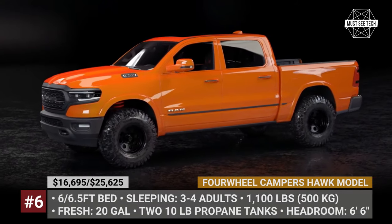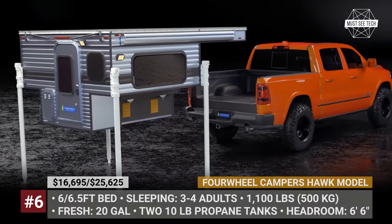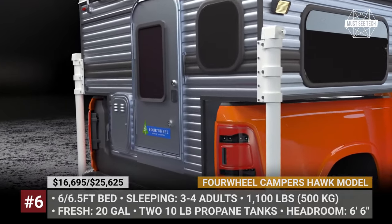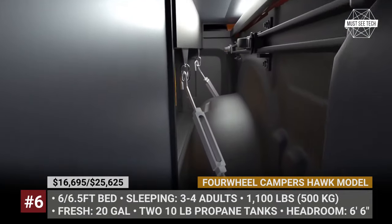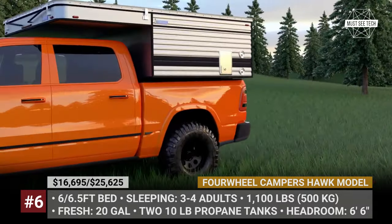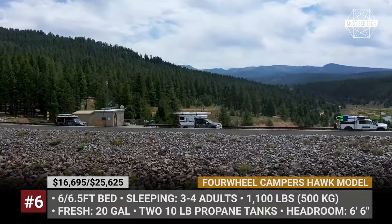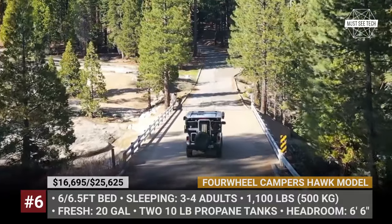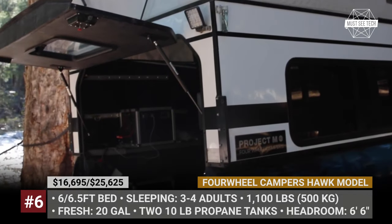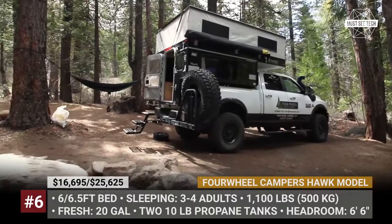4WheelCampers Hawk. The Californian 4WheelCampers are among the few RV producers fortunate enough to have operated for half a century. Their latest chapter of ownership began in 2016 with the infusion of new energy and ideas. The Hawk slide-in camper is one of their best sellers, designed to fit full-size trucks with 6 and 6.5-foot truck beds. It weighs 1,100 pounds and has a pop-up design with 6.5 feet of headroom, available in a variety of exterior siding colors and textures across 5 floor plans.